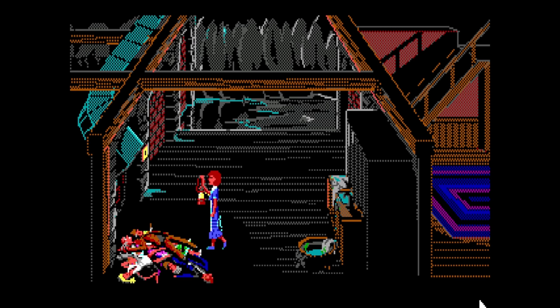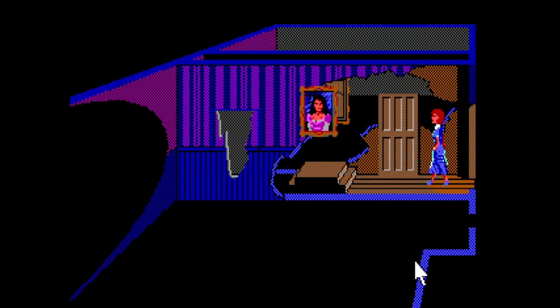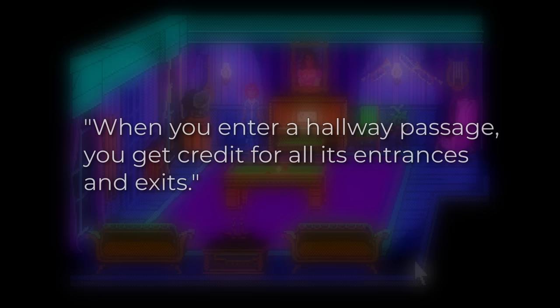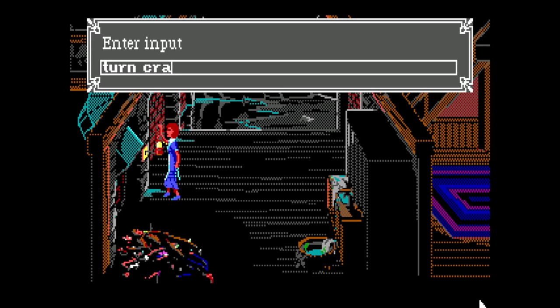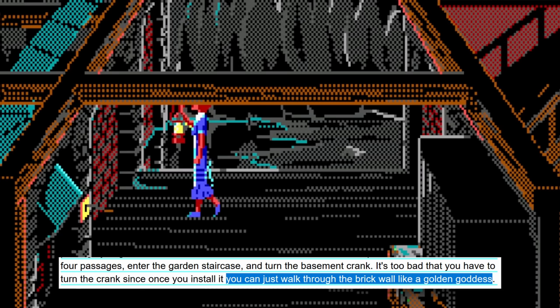One of the notebook categories is 'Found Secret Entrance/Exit In.' The way it's listed, it seems like you need to go through each of these to get full credit. For instance, from the downstairs passageway behind the clock, you can exit north to the library or south to the billiard room, and the notebook lists these separately. But to quote Sleuth Box: 'When you enter a hallway passage, you get credit for all its entrances and exits.' So this list collapses to six actions: enter the four passages, enter the garden staircase, and turn the basement crank. He also notes a funny bug — once you put the crank in the wall without turning it, you can just walk through the brick wall like a golden goddess.